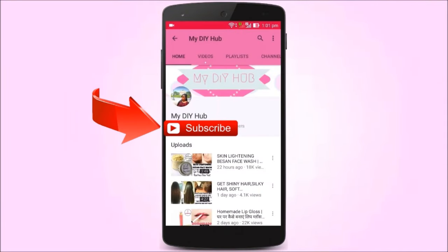Subscribe to my channel My DIY Hub and click on the bell icon for my latest video updates.